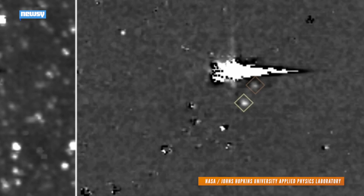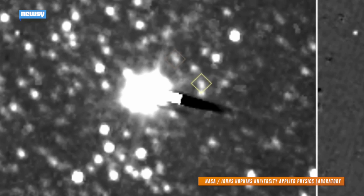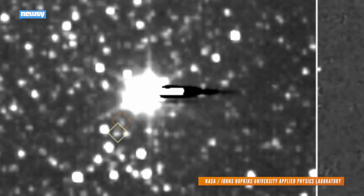The two objects in orange and yellow diamonds are Nix and Hydra, respectively. They're two moons of Pluto, which is there in the center. And this is the first time we've gotten an extended look at both of them.